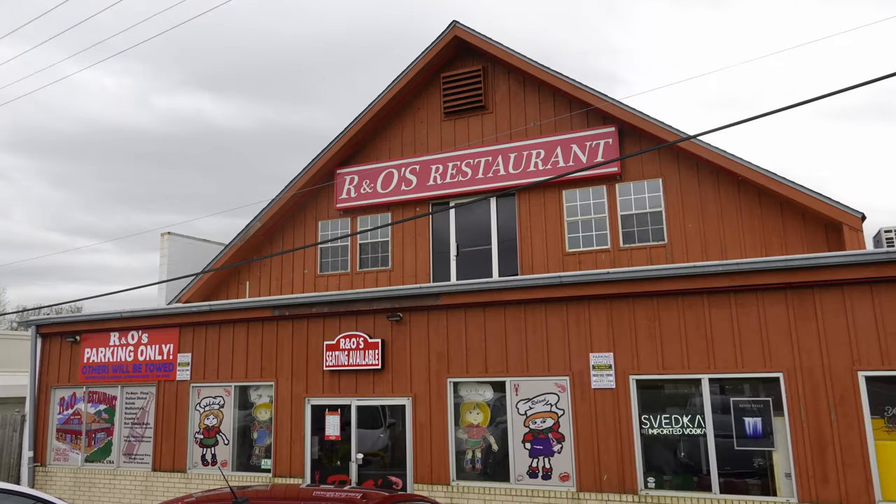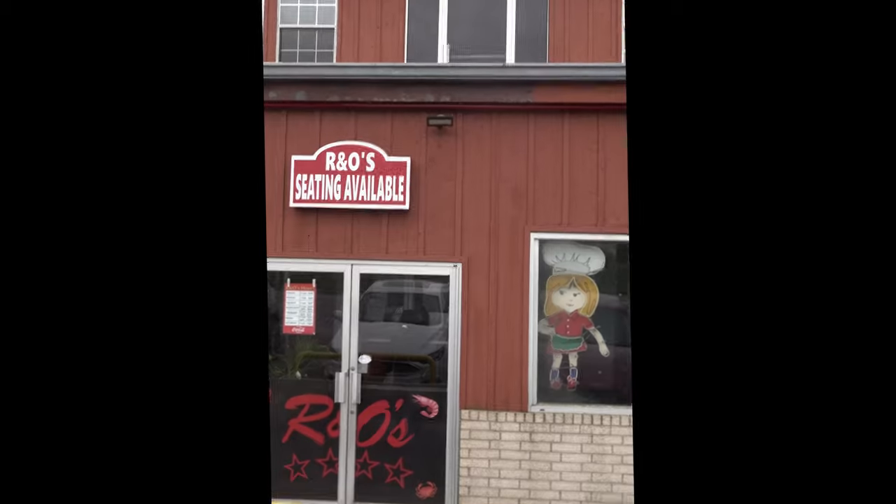I've been eating at R&O's for many years and I'm a big fan. R&O's is located in the neighborhood known as Bucktown, right at Lake Pontchartrain on the lakefront. You can't really see the lake though because it's behind levees and some pump stations. Well, let's go on inside.